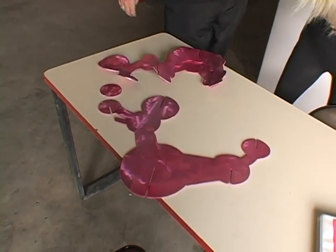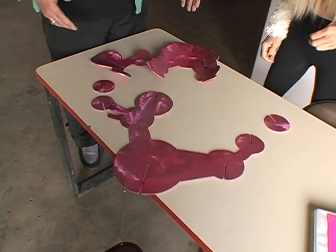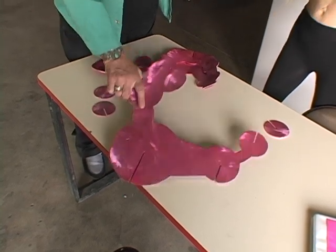And of course, this is a little less than one-fourth the size — this is a one-fourth scale model. Thank you.